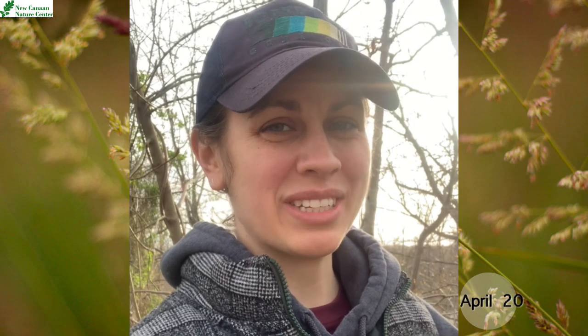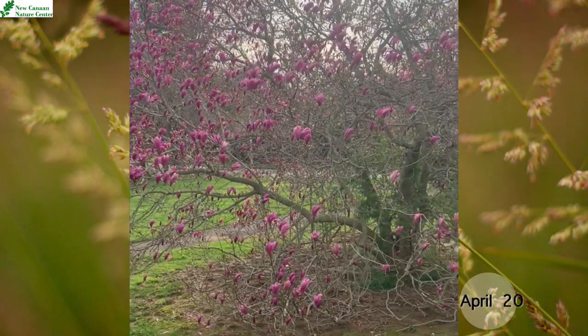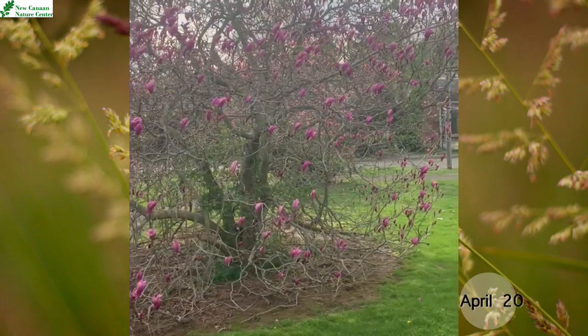Hi everyone, it's Angela Gordon from the New Caner Nature Center. Today we're going to be talking about magnolia trees, because we took a look at a couple earlier in the season, but now let's see them when they're more in bloom.